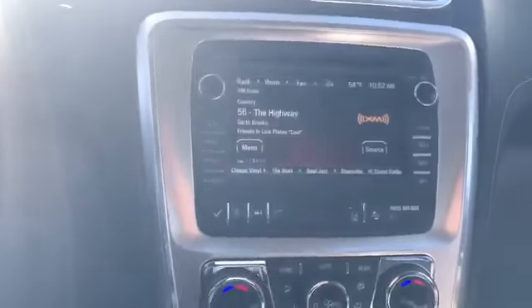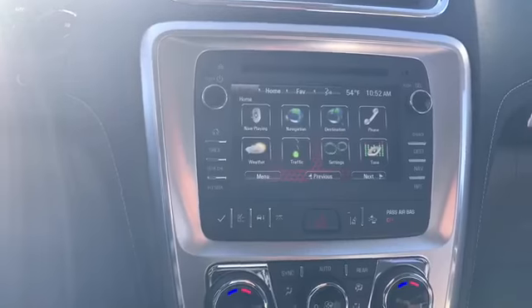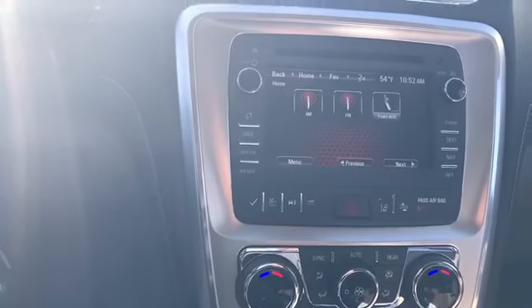Dual climate control like the other one, some of your safety features like lane departure and forward collision. Hit home right here, just like the other one — navigation, phone connectivity, weather report, traffic report, FM and AM radio.